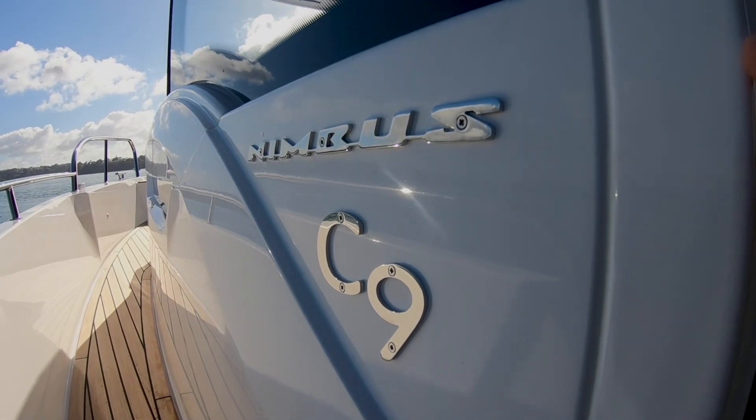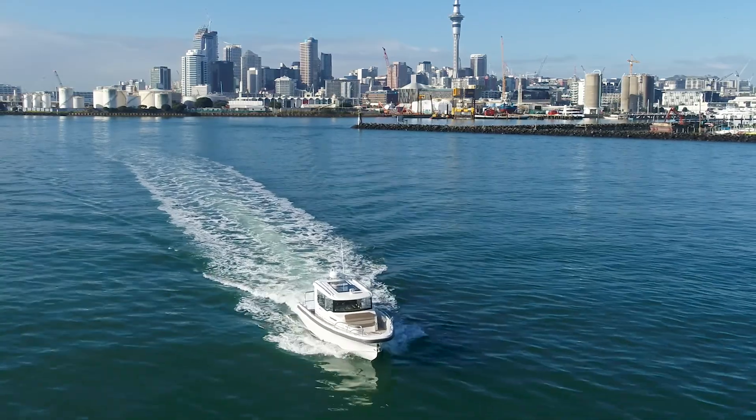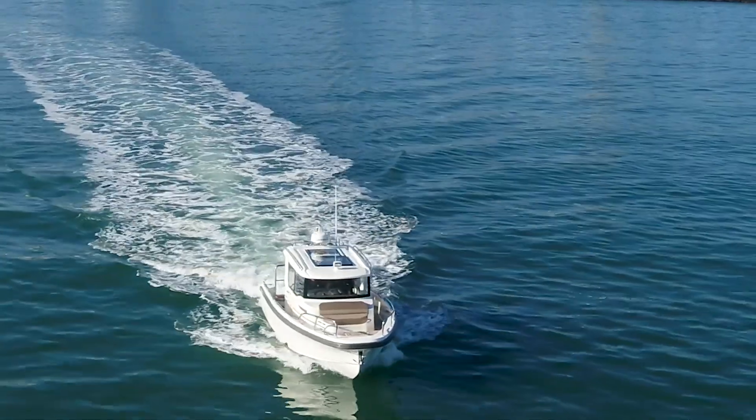I'm Barry Thompson from Powerboat Magazine. Today we're on the Nimbus C9, one of the new Nimbus 9 series. There are three in the range: the C9, which stands for commuter; the T9, which stands for tender; and the W9, which stands for weekender.